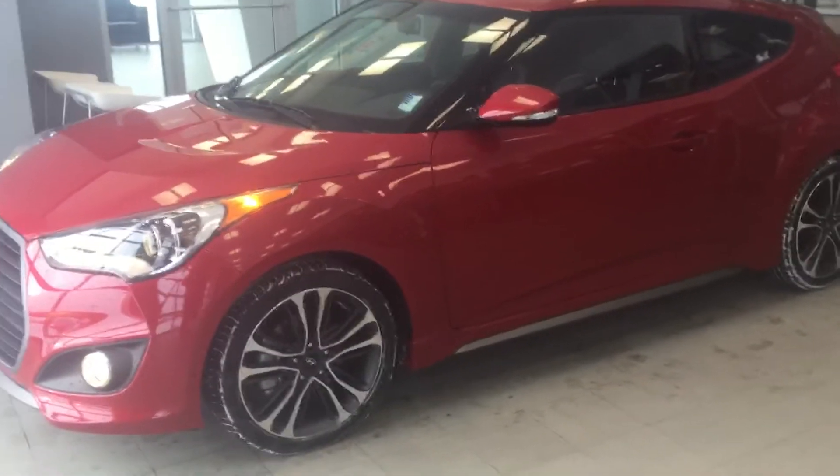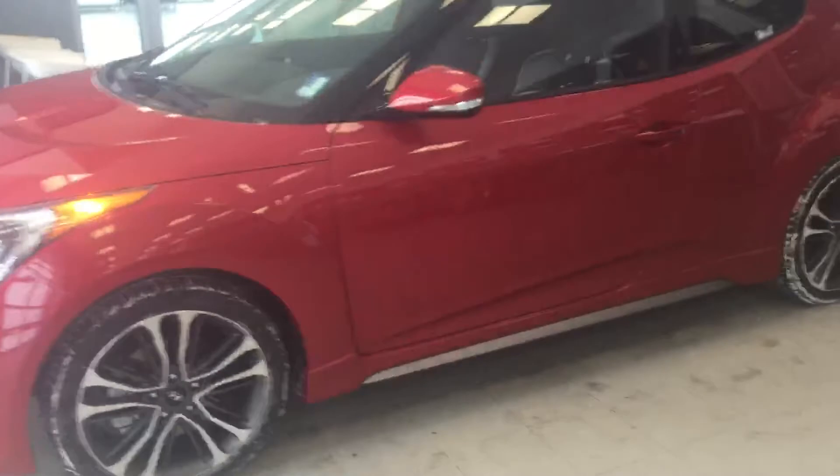Good afternoon, Scott. It's William from River City Hyundai. Just wanted to send you a quick video of this beautiful 2016 Hyundai Veloster.